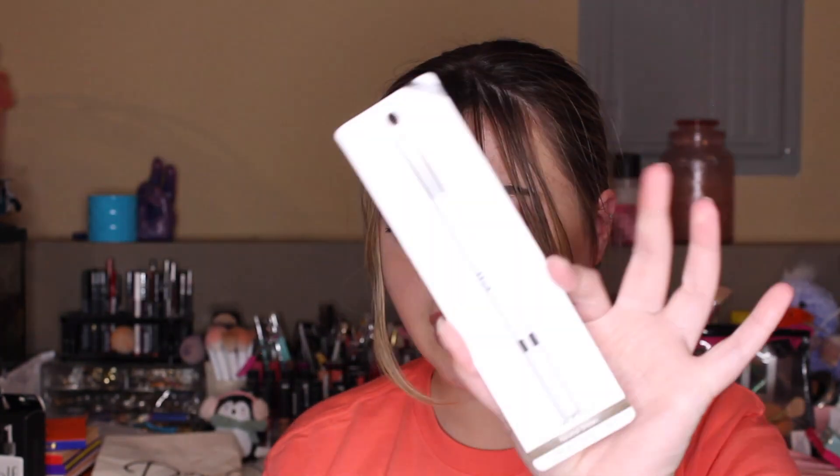The next thing I got is this e.l.f. brow pencil in the color neutral brown. I've never tried an e.l.f. brow pencil before, but I've been really into brow pencils recently, so I just like picking up new ones. I'm going to try this one out.